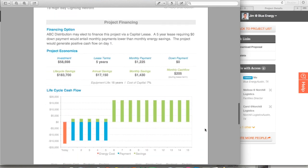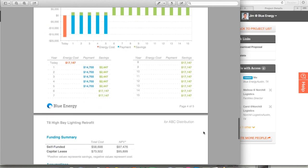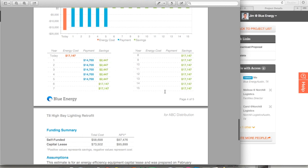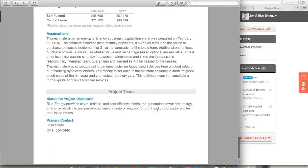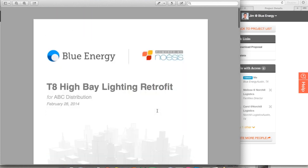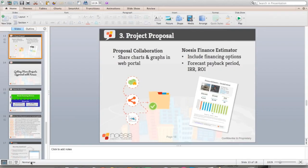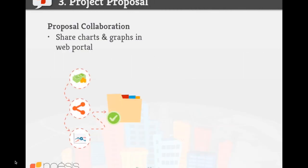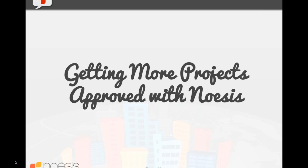We can look at more details of financing similar to what we discussed earlier — breakdown of project economics, assumptions of equipment life and cost of capital, a breakdown of lifecycle savings showing cash flows in different years on an ongoing basis, and different scenarios side by side — self-funded or financed — as well as assumptions and information about the project team. All in all, there are a lot of different tools that can enable you to effectively build out a proposal and communicate to your end customers the value of energy efficiency projects. Hopefully you've gotten a good idea from all the different phases — from project development, analysis to proposal — that there's a lot of great tools and resources out there to help you be more efficient and effective when proposing and selling energy efficiency projects.